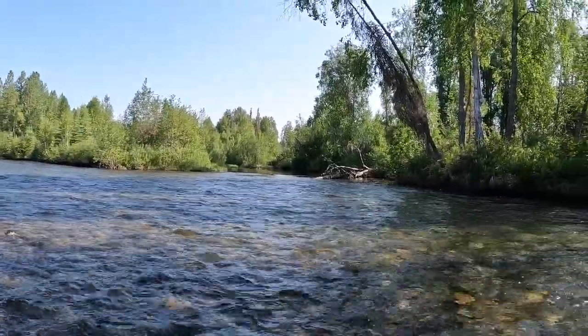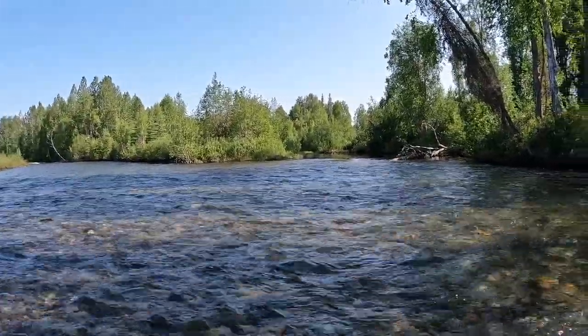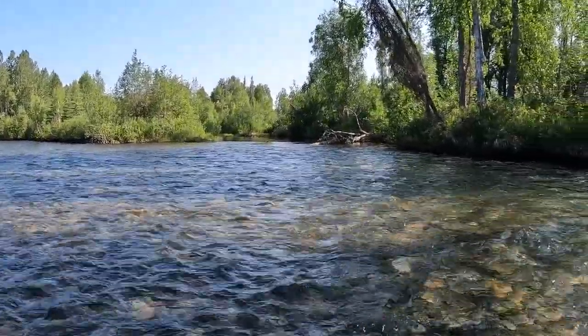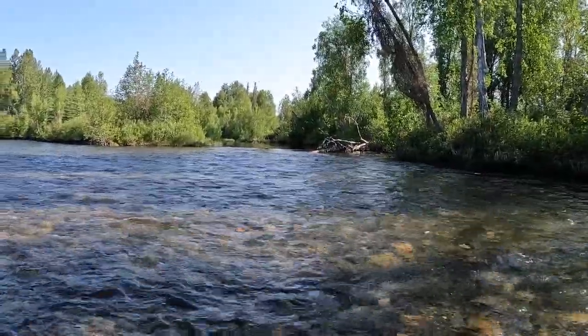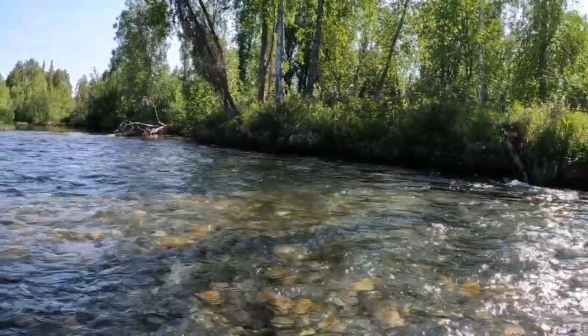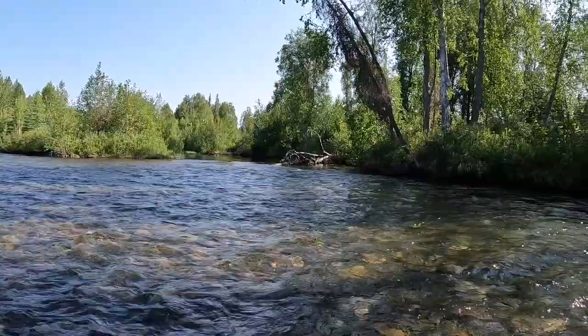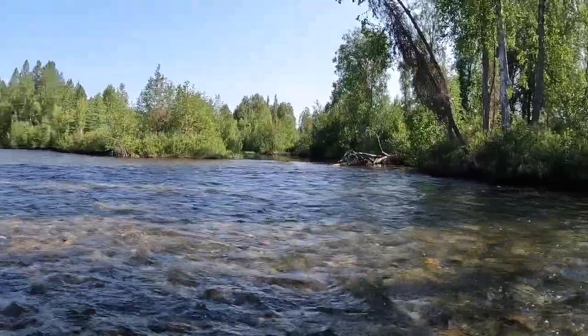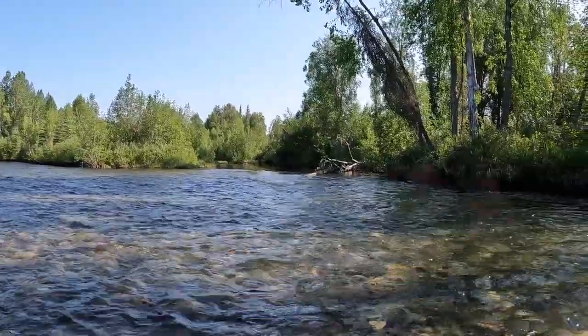This is what I like — very fishy. Nice street, nice seams coming off drop-offs, gravel bars, underwater structure, trees along the bank. We are in a really, really good spot on this Montana Creek. Let's catch some fish.